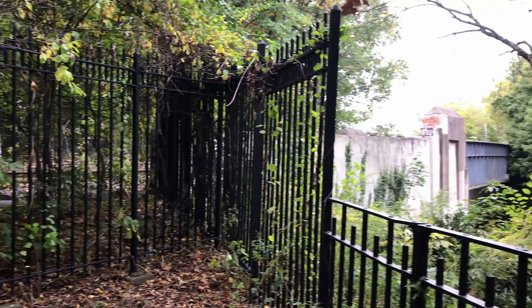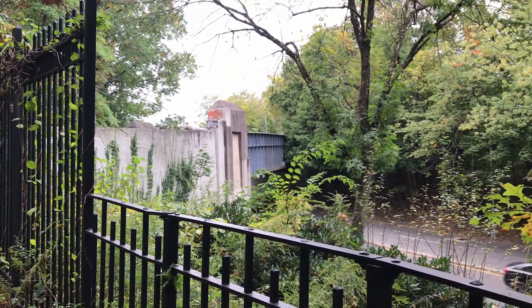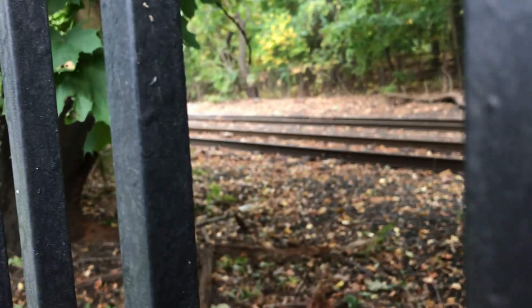Have you ever driven down Union Turnpike and came across this freight train bridge near a Stop & Shop? It was only 10 years ago when the Long Island Railroad actually used to run trains through here as part of a branch line that ran to Long Island City. This is the Lower Montauk Branch.